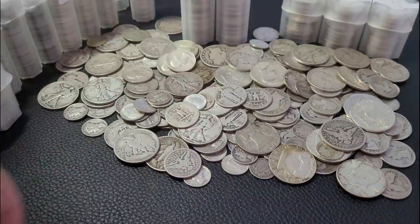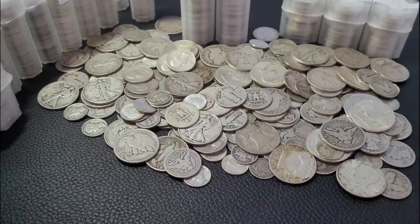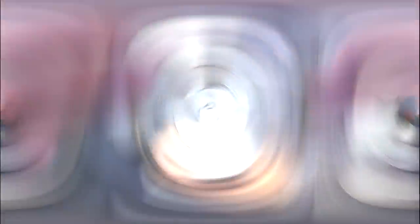Hey everybody, I'm the Florida Stacker and in today's video, we're going to show you five more dollars in face value of 90% constitutional silver. It's week 17 of my Saving in Silver series. Let's get started.